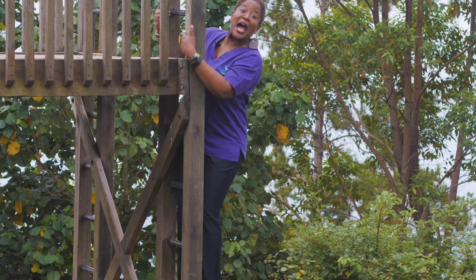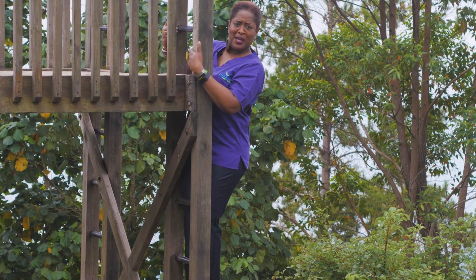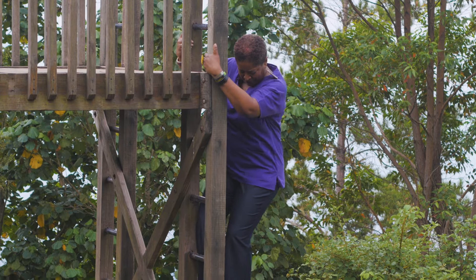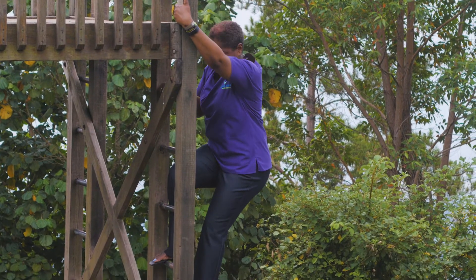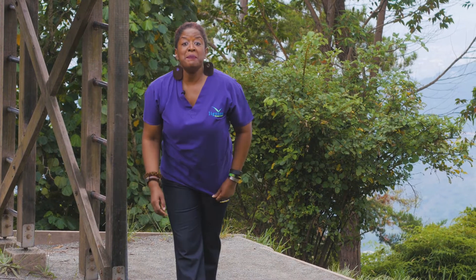Okay, you caught me. I'm here at the zone for children here in Hollywell. But it's okay — I'm a kid at heart. And what I'm going to talk to you about today is baby business.